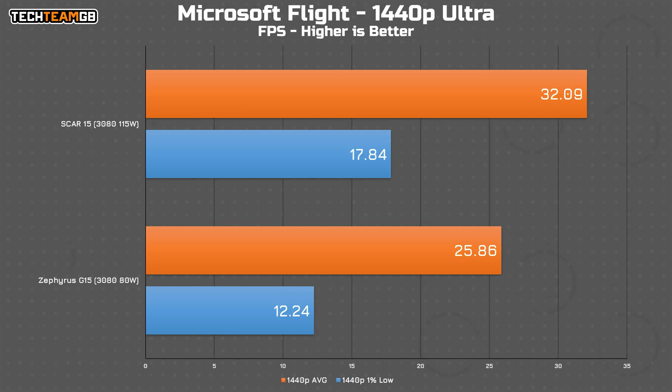Finally, in Microsoft Flight Simulator, the 115 watt chip offers a respectable — at least for this game — 32 fps average and 18 fps in the 1% lows, which is up from the 80 watt TDP's 26 fps average and just 12 fps in the 1% lows. That makes the 115 watt version 24% faster on average, but still nowhere near the 36% that the power difference would suggest.